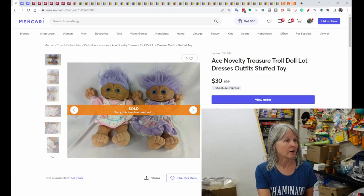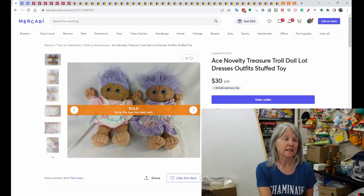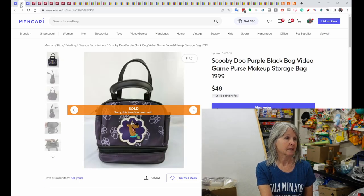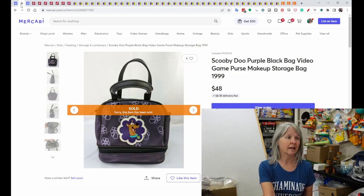On Mercari: this was an Ace Novelty treasure troll doll lot that came from an online hybrid auction I won last year. These sold on Mercari for $30. Next is a Scooby-Doo black bag — I couldn't decide if it was for video games, a purse, or makeup — but it was dated 1999 and it sold on Mercari for $48.